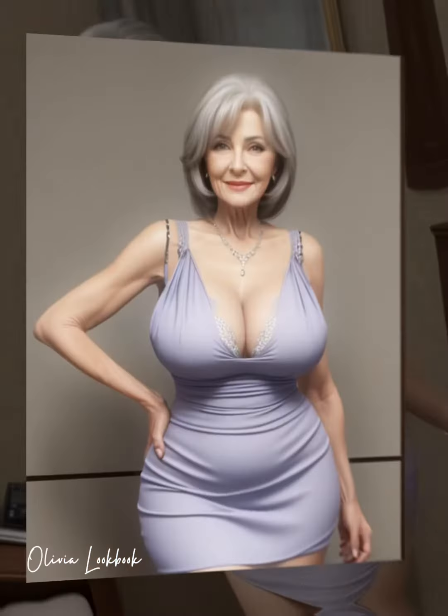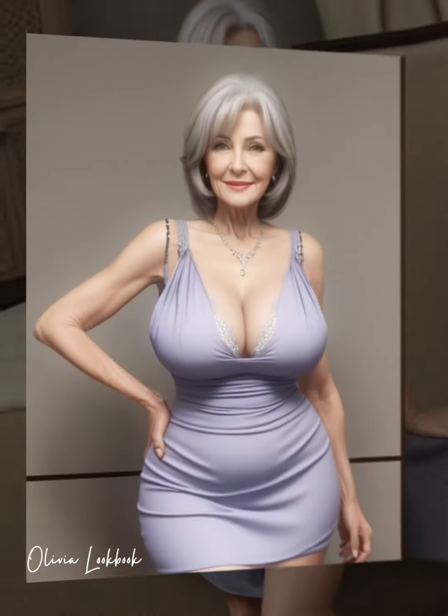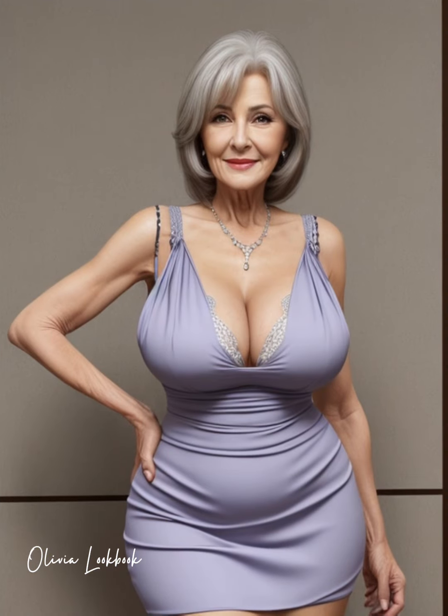Hello Style Mavens, it's Olivia here to delve into the world of fashionable bodycon dresses, a wardrobe staple that marries curve-hugging allure with chic sophistication. If you're ready to embrace this bold style, make sure to hit that subscribe button for your daily dose of fashion tips.